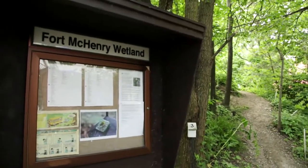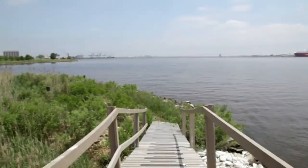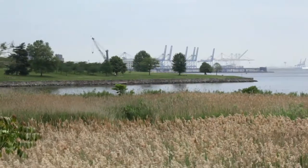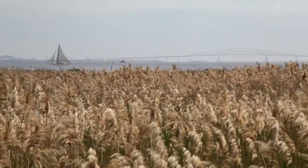Just to give you an idea of where we are, the wetland of Fort McHenry is here, and the Fort McHenry National Monument and Historic Shrine is behind it. This is the Patapsco River, and Fort McHenry sits at the end of a peninsula on the Patapsco between the middle branch, which is what you see going up here, and the northwest branch which leads to the inner harbor of Baltimore.